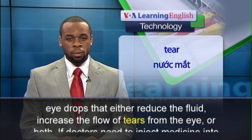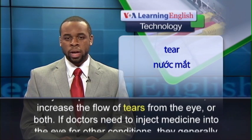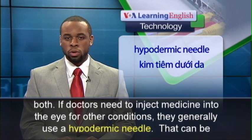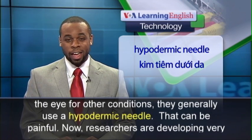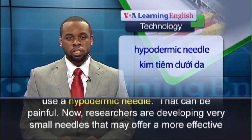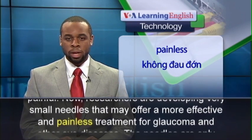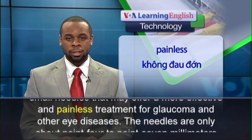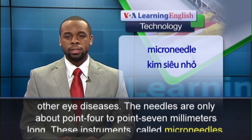Glaucoma can be controlled with eyedrops that either reduce the fluid, increase the flow of tears from the eye, or both. If doctors need to inject medicine into the eye for other conditions, they generally use a hypodermic needle, which can be painful. Now, researchers are developing very small needles that may offer a more effective and painless treatment for glaucoma and other eye diseases.